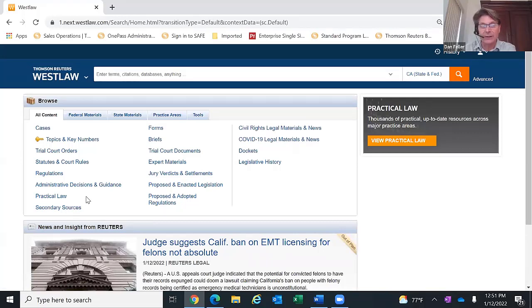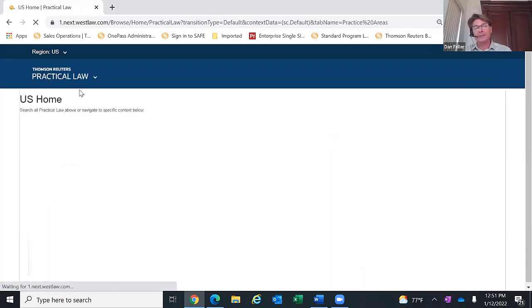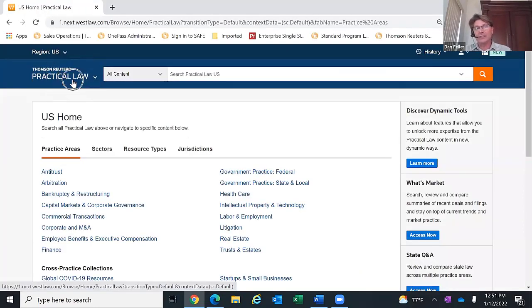If you click on practical law, look what happens in the upper left corner — it changes to Thomson Reuters Practical Law. To go back, click on the little down arrow and click on Westlaw to return to general Westlaw. This was a separate platform, but it's now available as part of your Westlaw Edge subscription. The easiest way to navigate back and forth is to click on that down arrow and change it back to Westlaw.